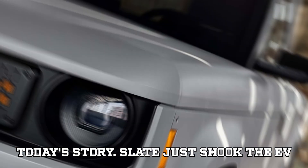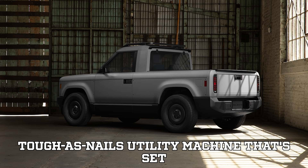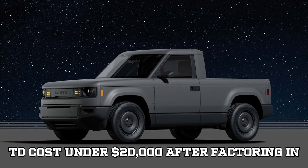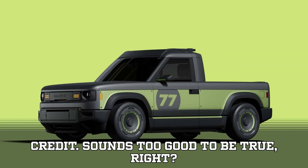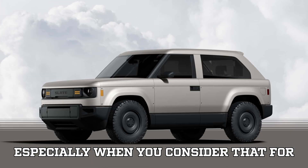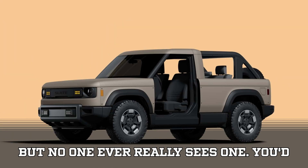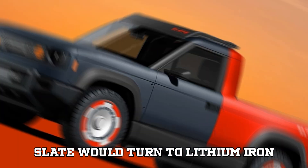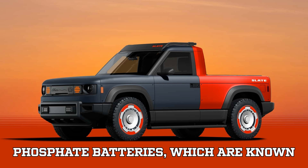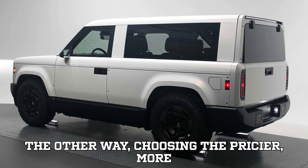Slate just shook the EV world when they unveiled their brand new electric pickup truck — a no-nonsense, tough-as-nails utility machine set to cost under twenty thousand dollars after factoring in the seven thousand five hundred dollar federal tax credit. You'd naturally assume that to keep costs low, Slate would turn to lithium iron phosphate (LFP) batteries, known worldwide for being affordable and tough. But nope — Slate is steering the other way.